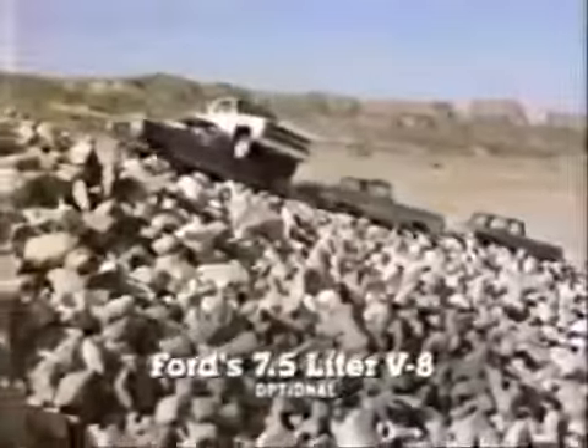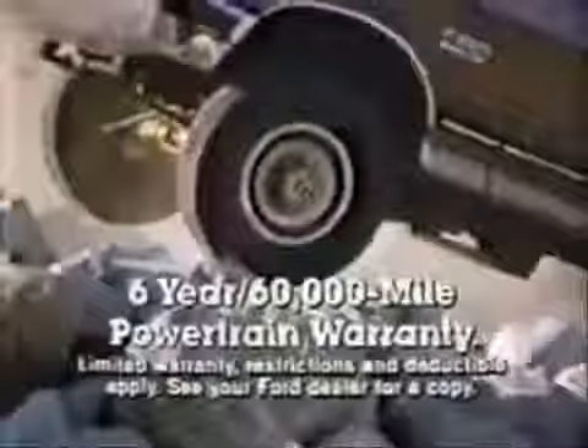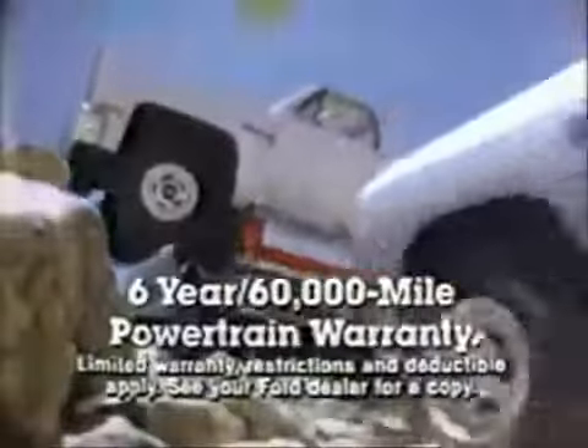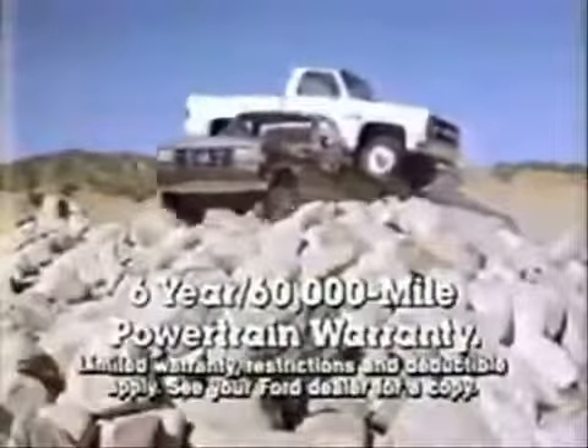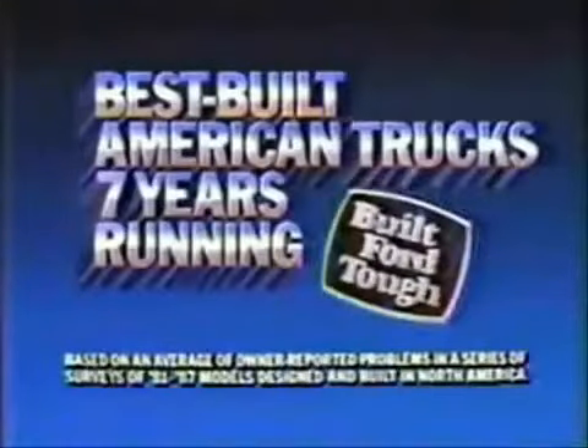This aerodynamic Ford has the biggest V8 engine and multi-port fuel injection standard. And there's more news — now there's a six-year, 60,000-mile powertrain warranty on all '87 Ford light trucks. The best-built American truck, seven years running. Built Ford Tough.